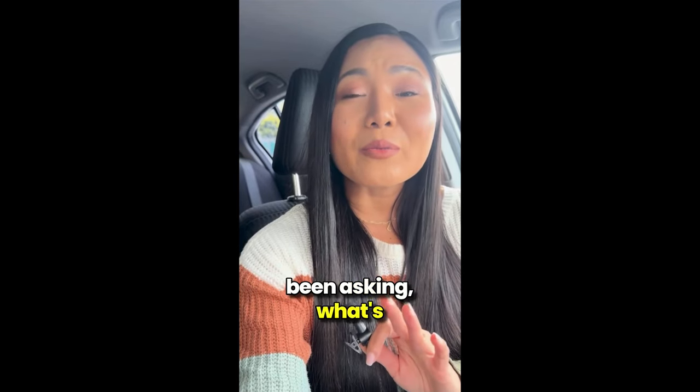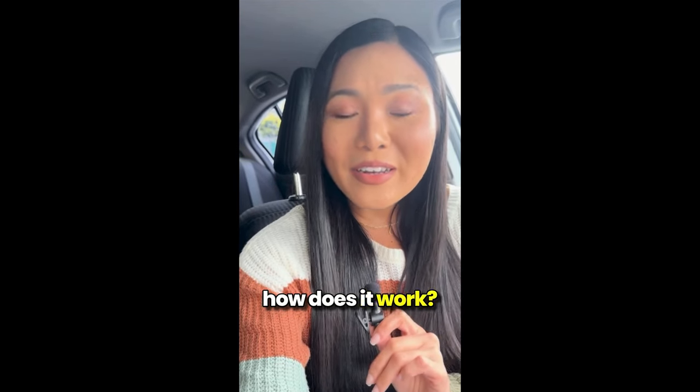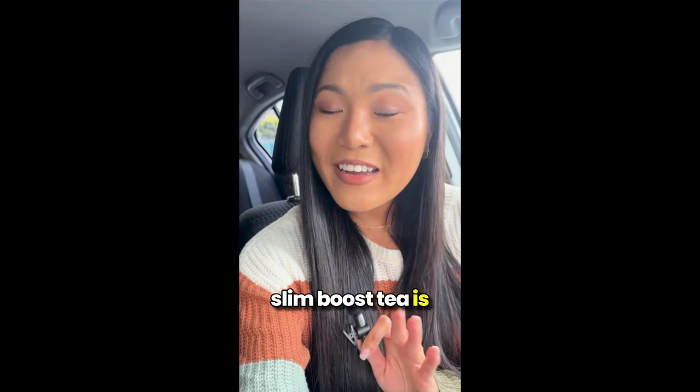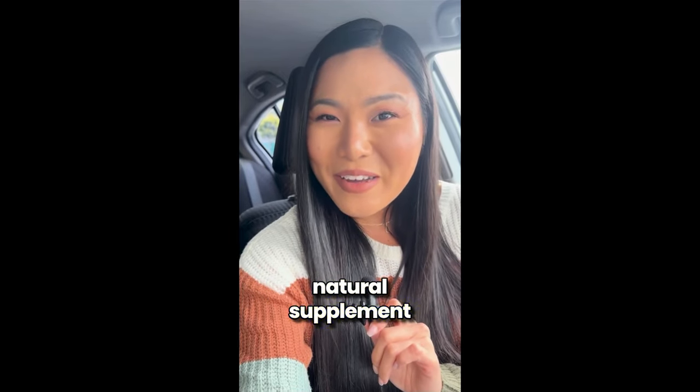A lot of you have been asking: what's Slim Boost Tea? How does it work? Is it really worth it? The answer is yes, absolutely. Slim Boost Tea is currently the top natural supplement on the market.